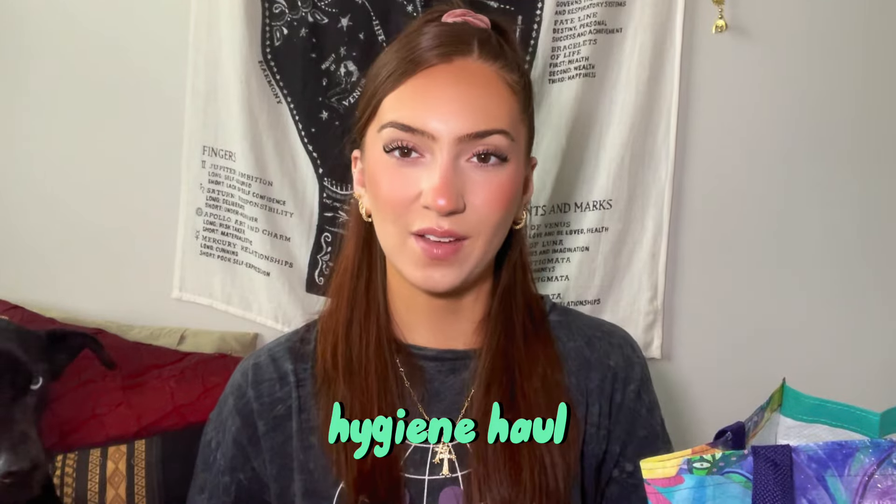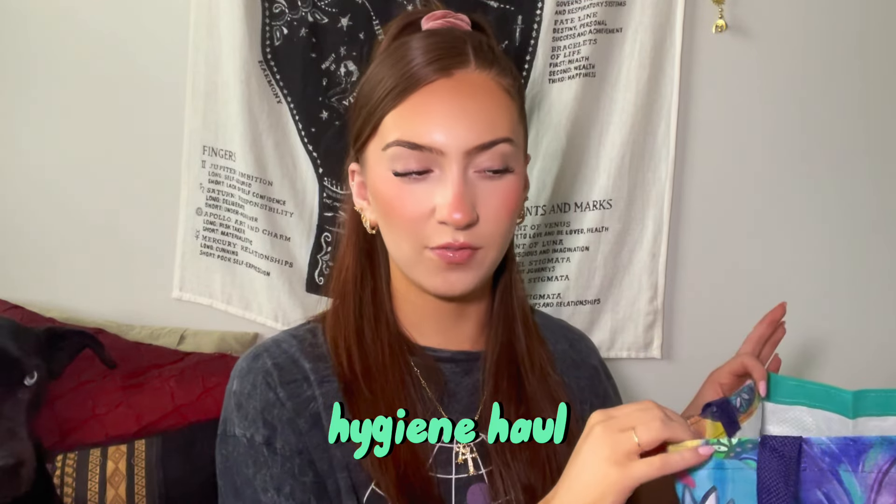Hey everyone, so I just got back from Target and I have my bag of stuff right here. I pretty much stuck to the list except for a few things, so I'm going to show you all everything that I got.